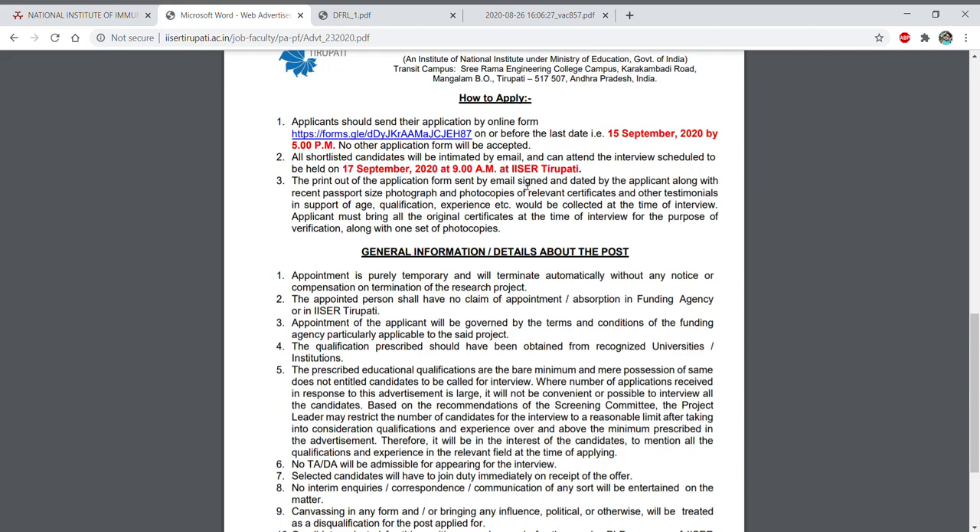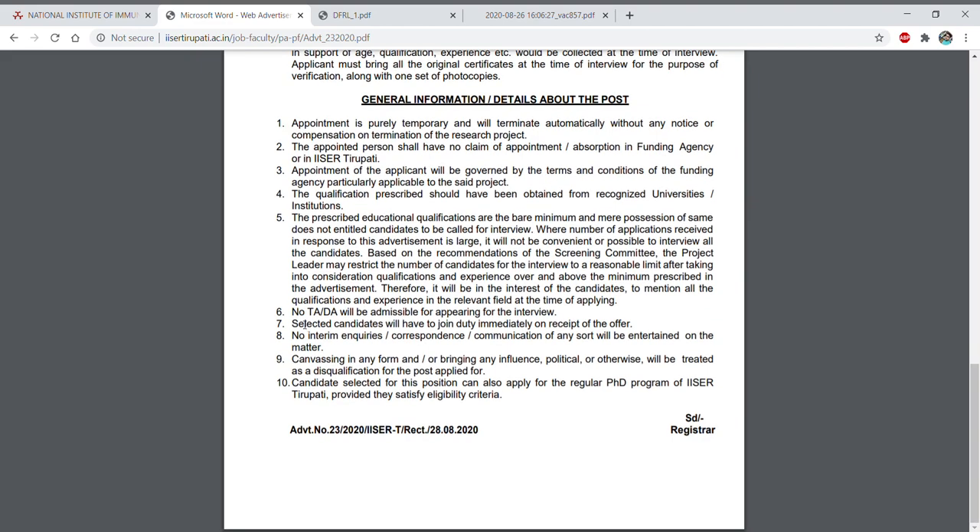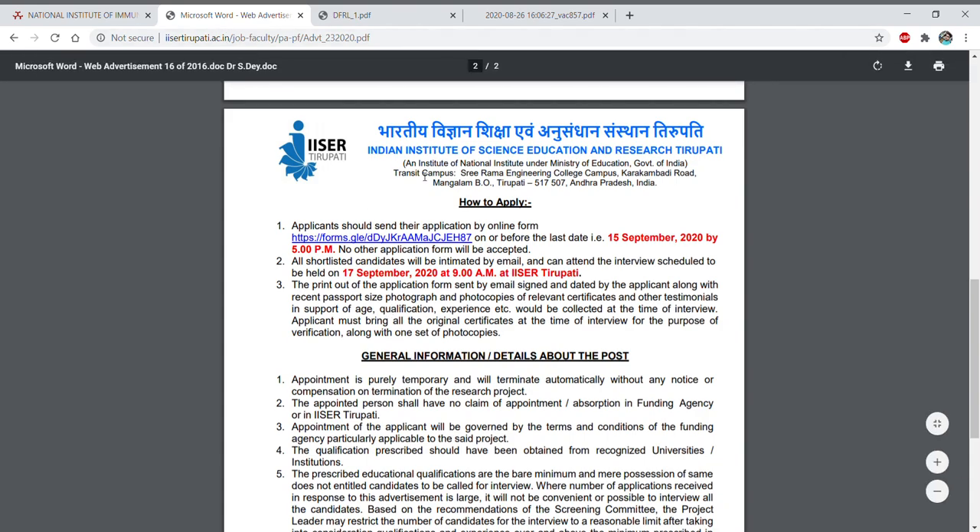After filling up the form, you have to sign it and attach your passport-size photograph and photocopies of relevant certificates such as qualification, NET, or GATE certificate, and send it. You also need to carry all these documents at the time of interview for verification along with one set of photocopies. The appointment is purely temporary and can be terminated automatically without any notice. No TA or DA will be provided, and a selected candidate must join duty immediately on receipt of the offer.